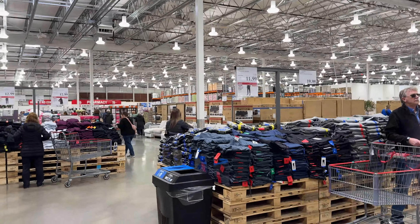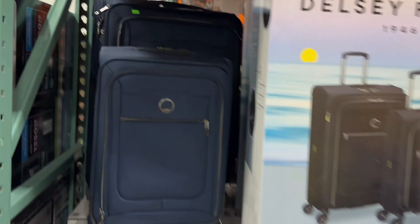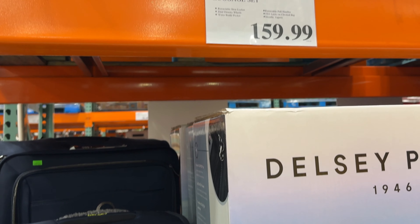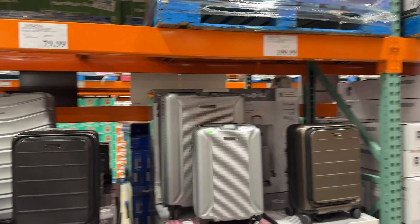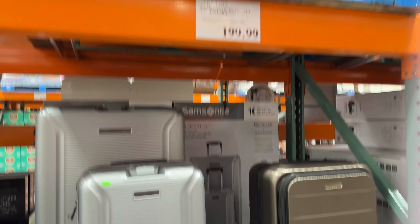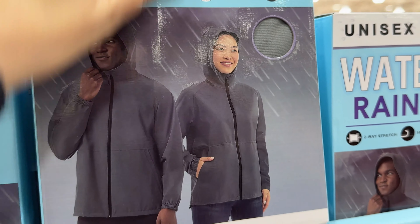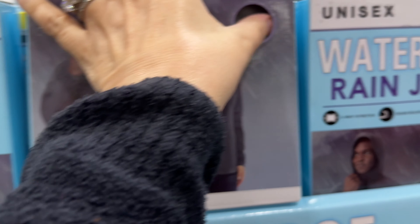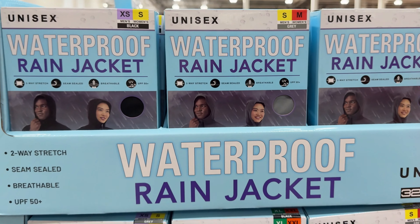This place is huge — I don't even know where to start looking for cruise stuff. I found a Delsey two-piece luggage set — carry-on size and a larger check-in size — for $159.99, which is not too bad. They also had waterproof packable rain jackets, which we always bring on a cruise. The price was $16.99; I'd have to compare that to the Amazon version to see if it's a bargain.